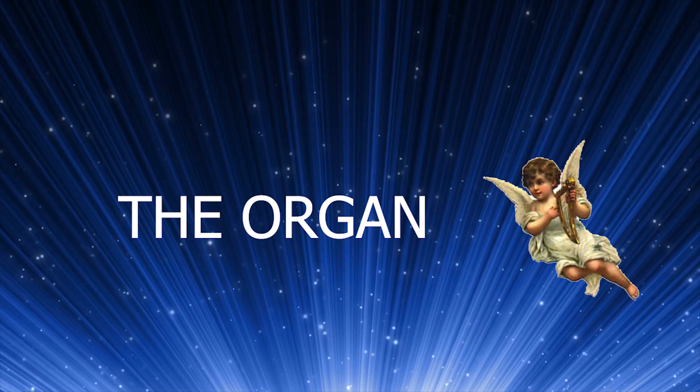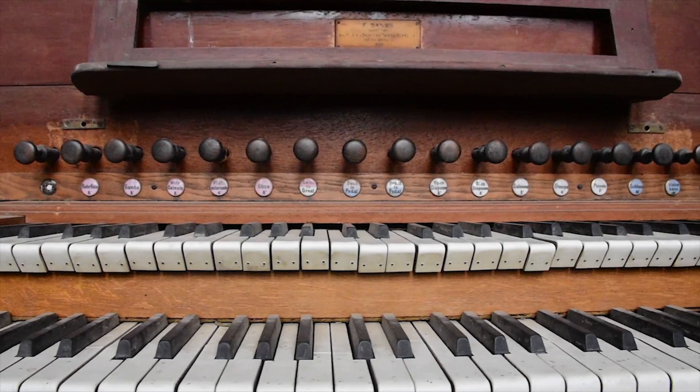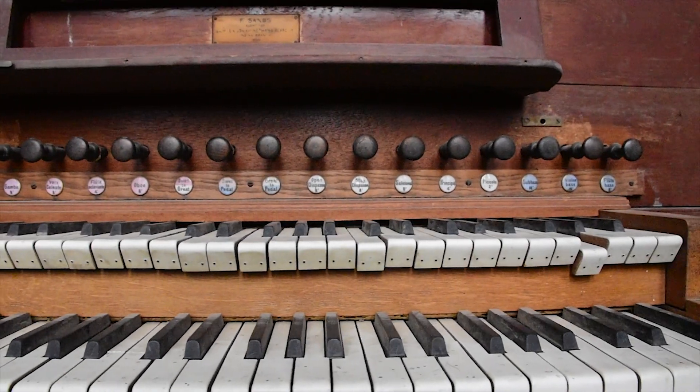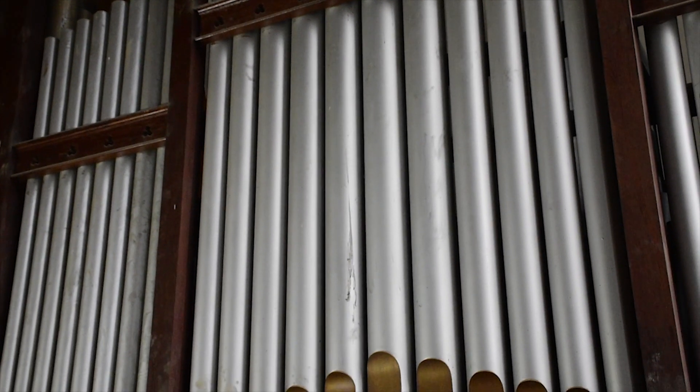The Organ. Earlier, there were special church organs played to accompany the choir. The organ in the cathedral is considered to be the finest in North India.